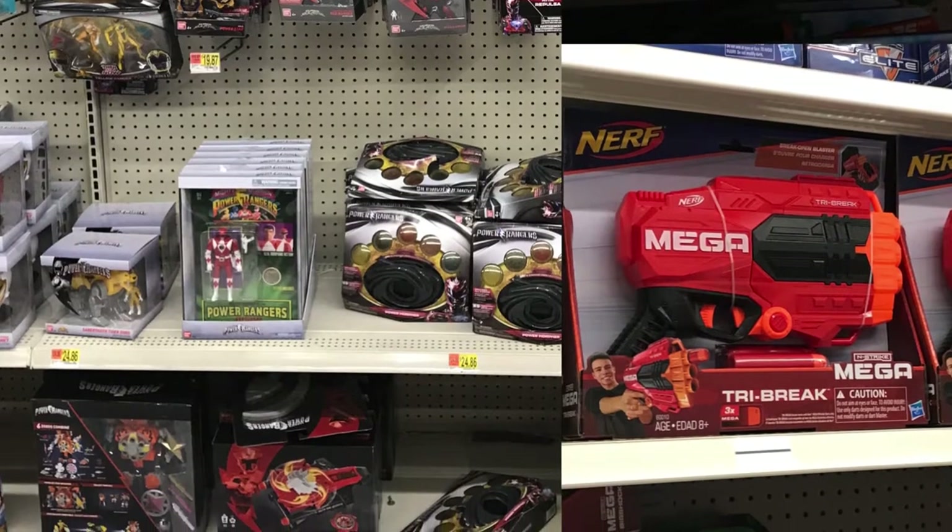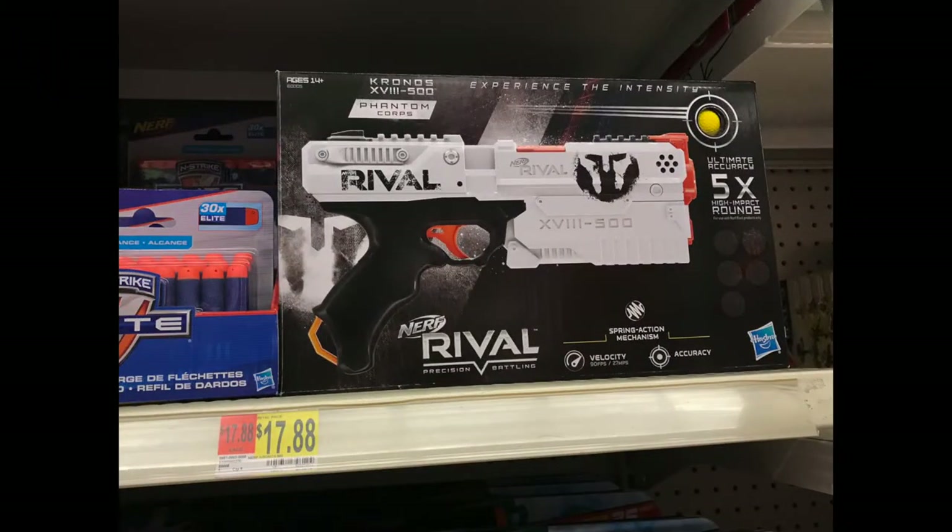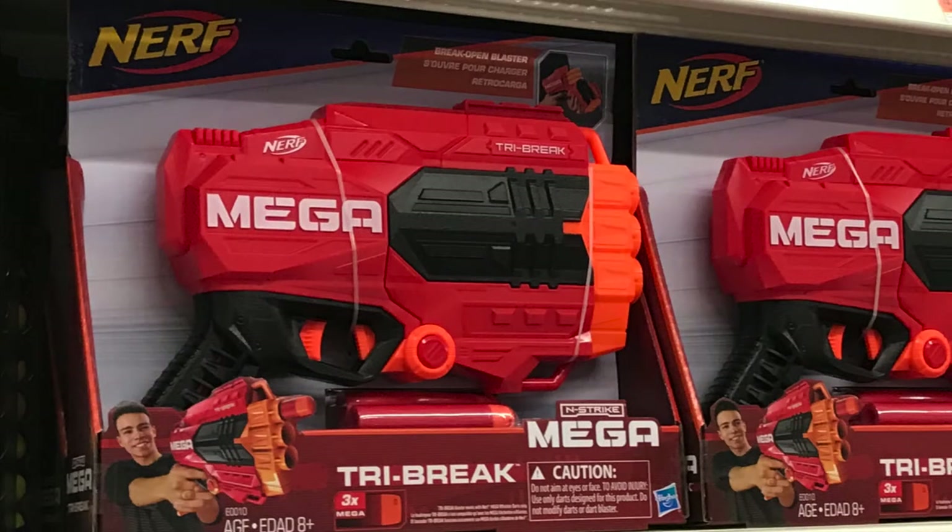The first Nerf blaster I found is the Nerf Rival Chrono, retailing at Walmart for $17.88. The second Nerf blaster is from the Mega line, which is the Tri Break. Both the Nerf Rival Chrono and the Nerf Mega Tri Break are available for purchase, and I'll be putting a link in the description box.